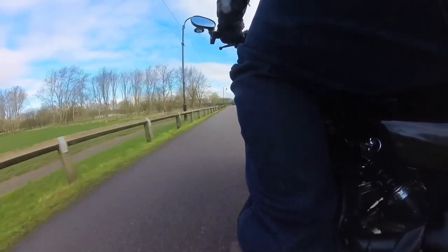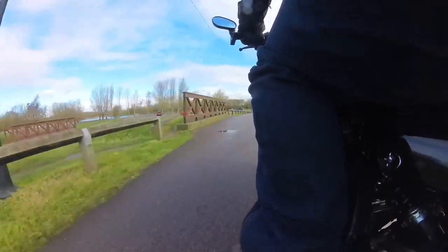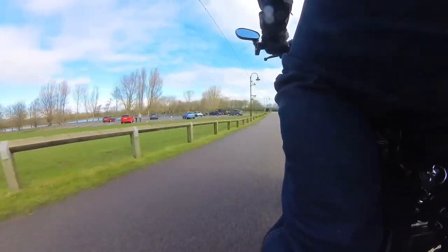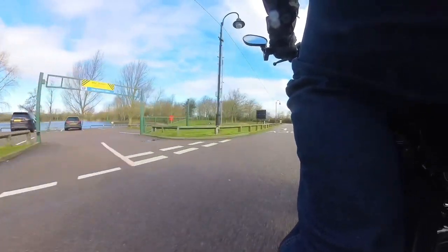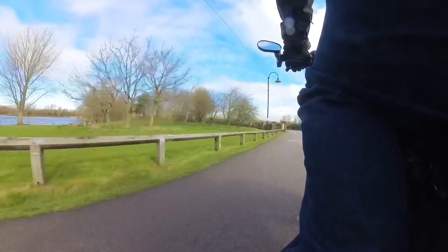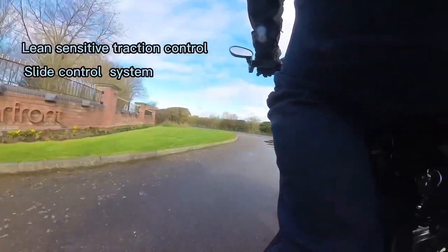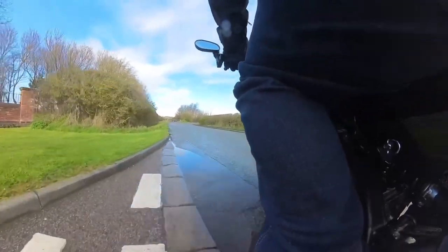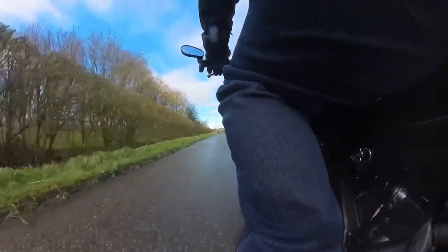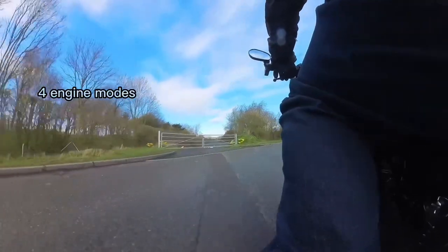You look down on a full colour TFT screen, where you can control the built-in functionality of an R1-derived 6-axis inertia measurement control, which provides lean sensitive traction control, slide control system, and front wheel lift control — anti-wheelie. The modes can be adjusted for the engine in four modes and include traction control adjustment as well.